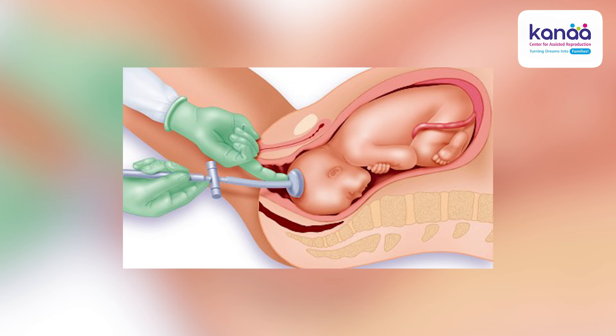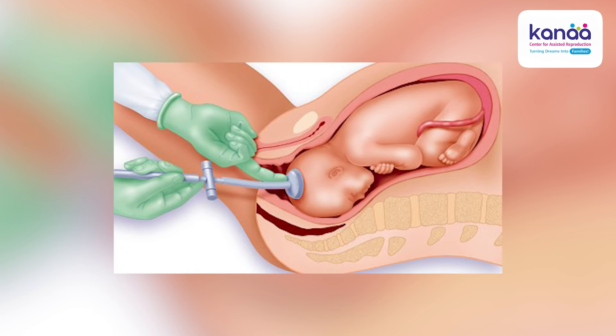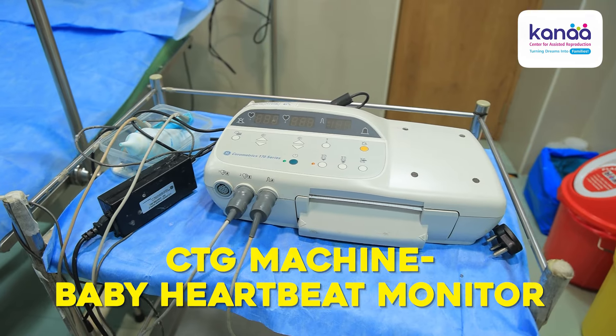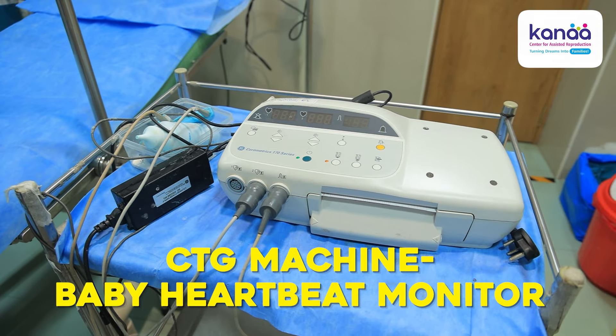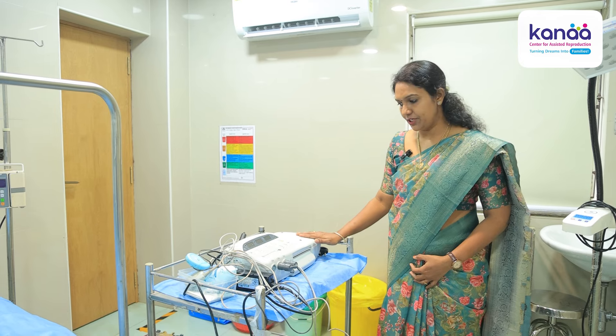If the baby's head is a bit difficult to deliver, we use this vacuum machine for delivering the baby. We also have this CTG machine — the baby's heartbeat is continuously monitored during labour using this CTG machine.